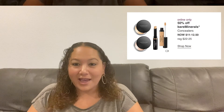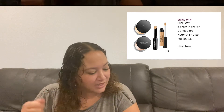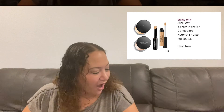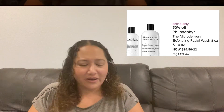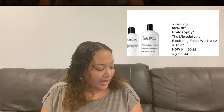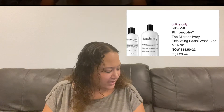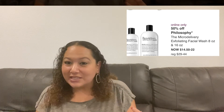Tuesday also has Bare Minerals concealers — the stick concealer, brush concealer, and powder concealer — great if you're a Bare Minerals fan and want to stock up. And another favorite: the Philosophy Micro Delivery Exfoliant Facial, 50% off. It's a very gentle cleanser, perfect for sensitive skin. The 16-ounce size goes from $44 down to $22 — you won't run out all winter long.